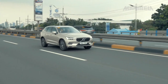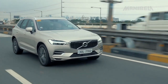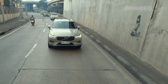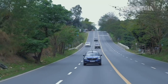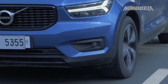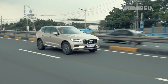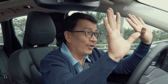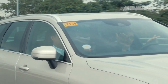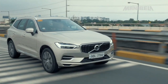Noong 2019, we had the opportunity to take the Volvo XC60 T8 Hybrid out on a spin in the city. And in April 2020, na test drive din natin ang Volvo XC40 T5R Design All-Wheel Drive. Sa pag-test drive natin ng dalawang model na ito ng Volvo, nakita natin talaga yung comfort at yung mga features na mapapakinabangan sa mga sasakyan na ito. Both vehicles are impressive in terms of safety and performance. When you're behind the wheel, ramdam mo talagang you're driving premium vehicles.